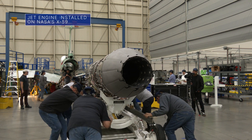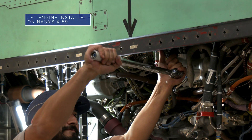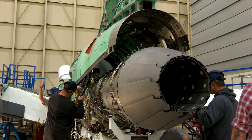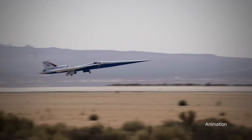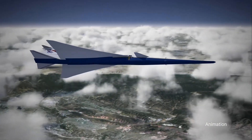NASA's quiet supersonic X-59 now has the engine that will power it after assembly of the experimental aircraft is complete. The engine will propel the X-59 to speeds up to Mach 1.4 and altitudes up to 55,000 feet.